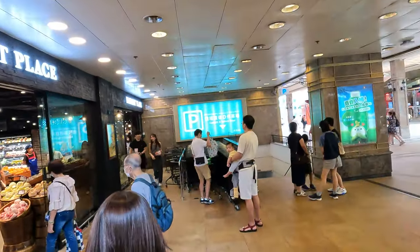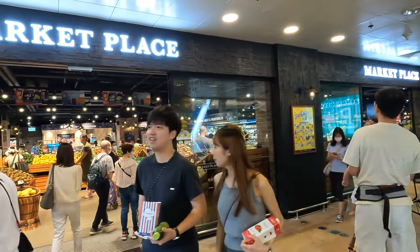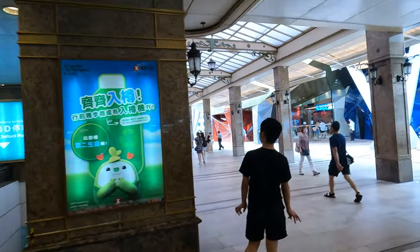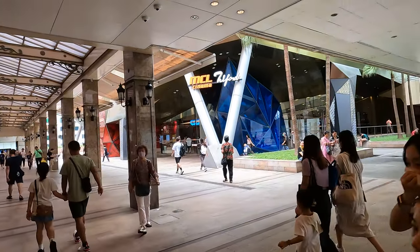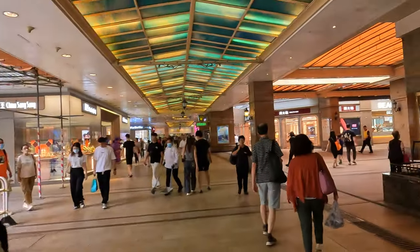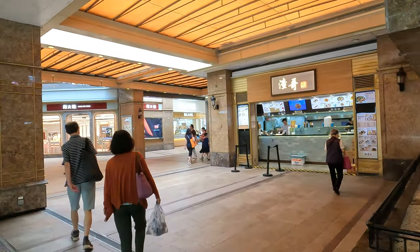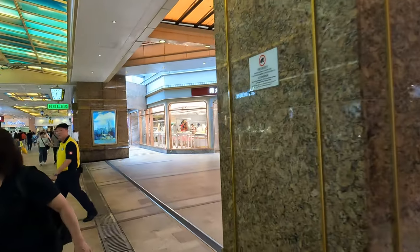The grocery store is right here. This one is a bit pricier compared to the wet market, which we'll get to later. And there is a movie theater right across from the grocery store, and a street food place right here with some snacks like fish balls and stuff.